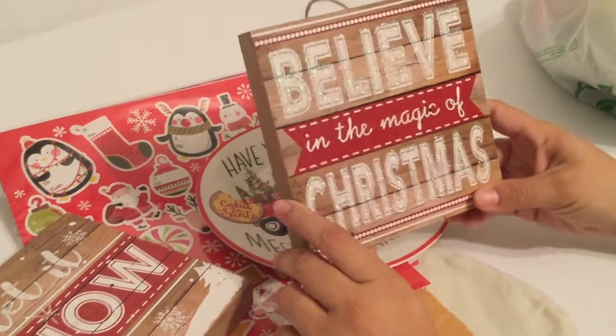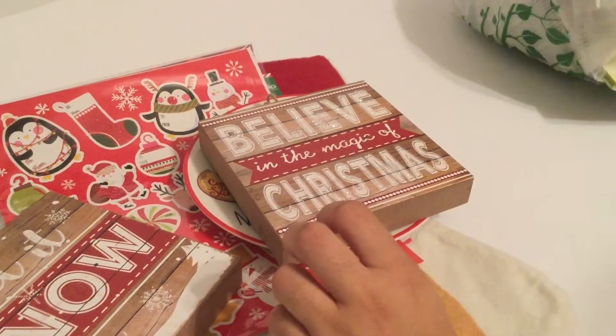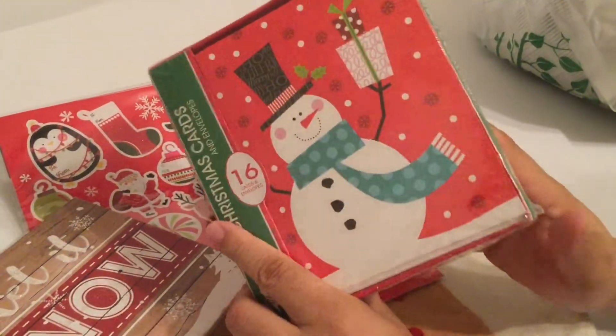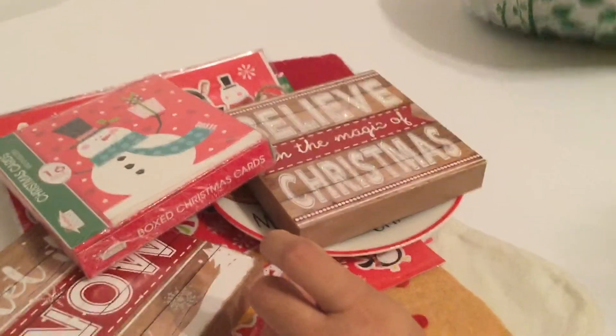The glitter is in the 'Believe' and 'Christmas' parts. The last Christmas item I got is these Christmas cards, because my husband has Christmas stockings in the office and I thought these would be cute to put in those.